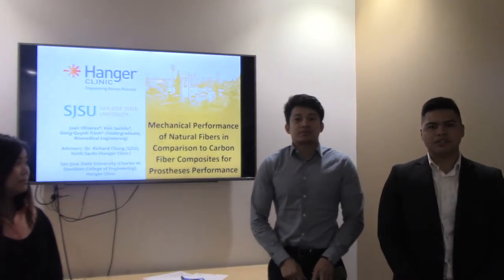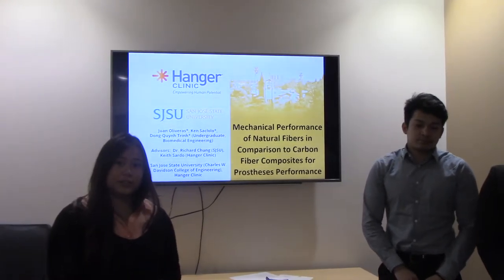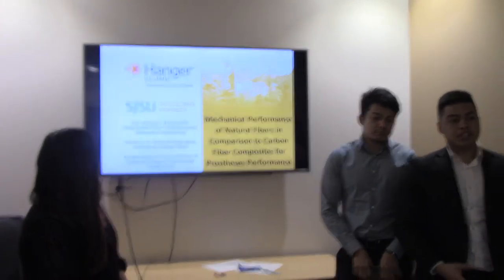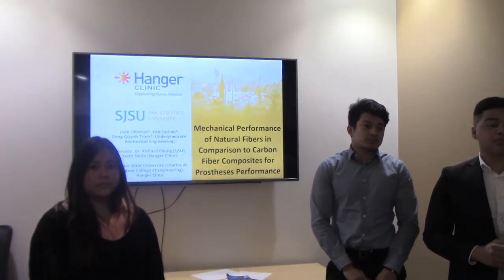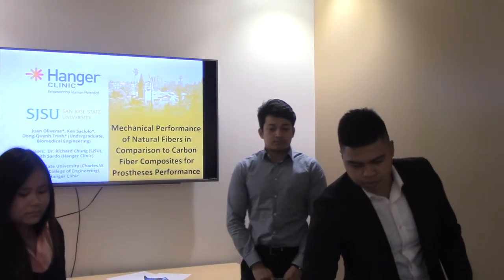Good afternoon, I'm Juan Olivares. Thanks, Danielle Sacvaldo. I'm Dom Quintrin, and we're all senior biomedical engineers studying at San Jose State University. Today we're going to be presenting our project, which is looking at the mechanical performance of biofibers in comparison to carbon fiber composites used in prosthetic performance.